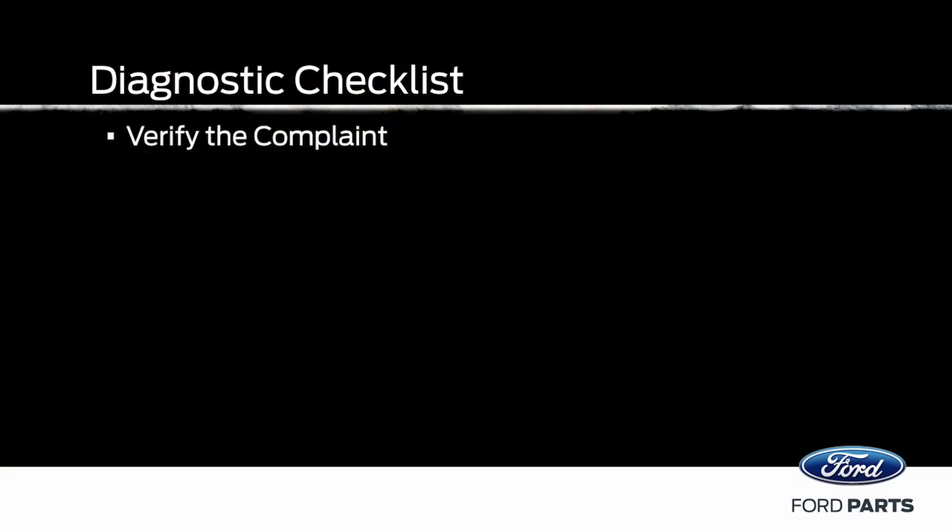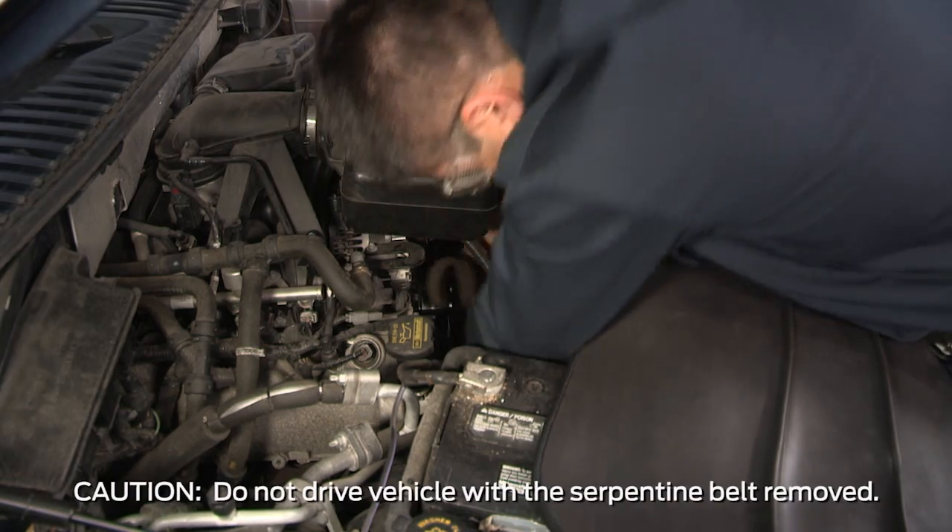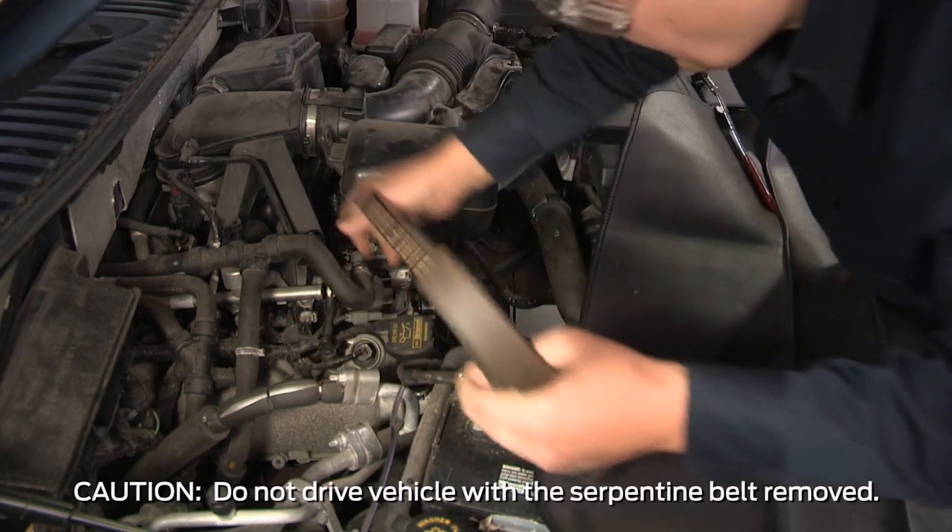To avoid misdiagnosis, remove the serpentine belt to eliminate any engine accessory noises, as these can be mistaken for an internal engine failure. Also, avoid running the engine too long without it, or the engine can overheat.